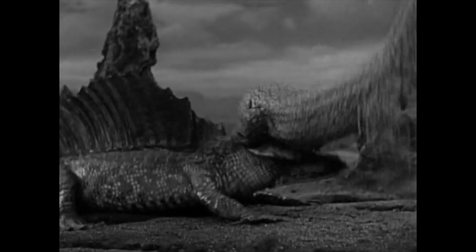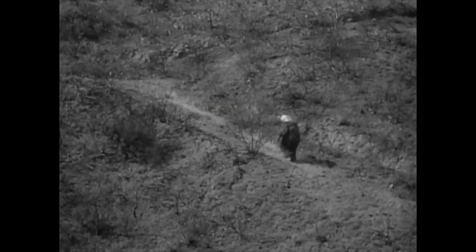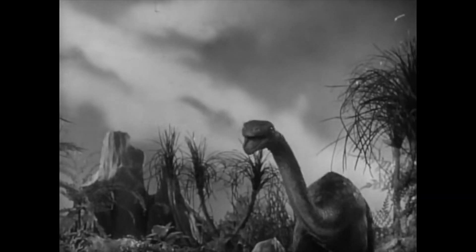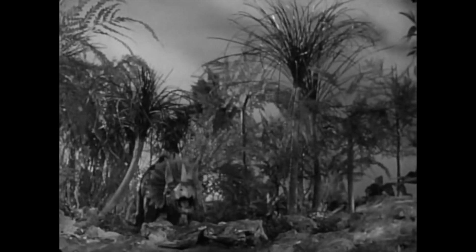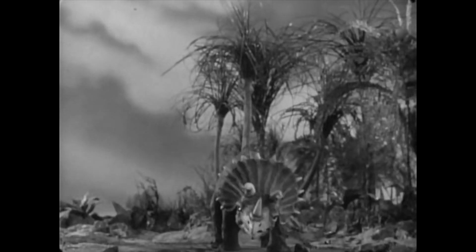There's stock footage added of reptiles fighting to fill in the time for some reason. There's time-wasting scenes of just the monster walking around — for ages he's just roaming around the location. There's a fucking intermission. This movie is only 62 minutes long, and even at that length it feels so long with all the filler it has. Was the script written on a fucking napkin? How long is the script — is it a pamphlet?